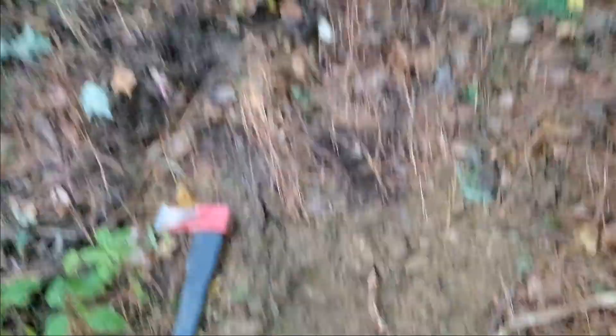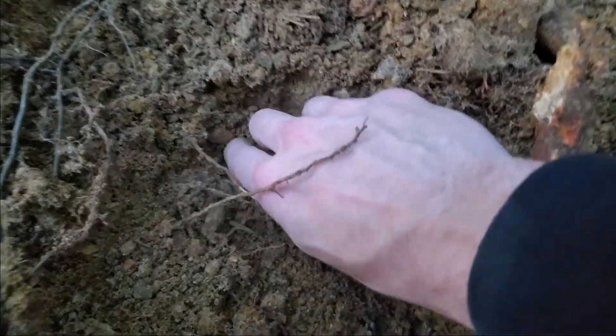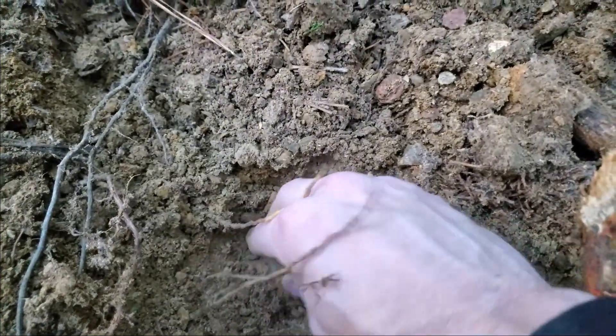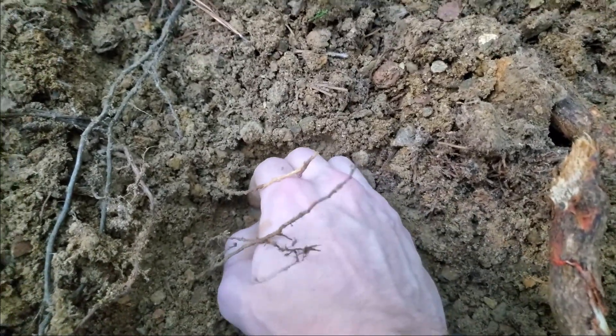What I found right here is way more exciting to me right now. Down in here there's a corner of a big, big piece of quartz and I can't move it right now, so I'll keep you posted.